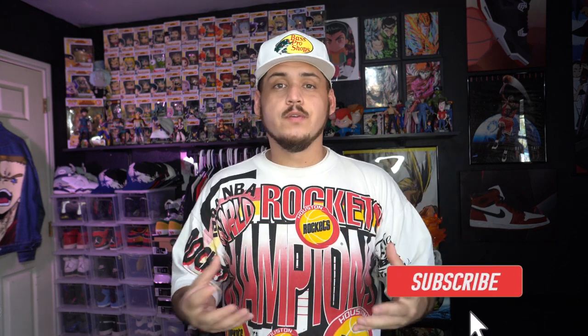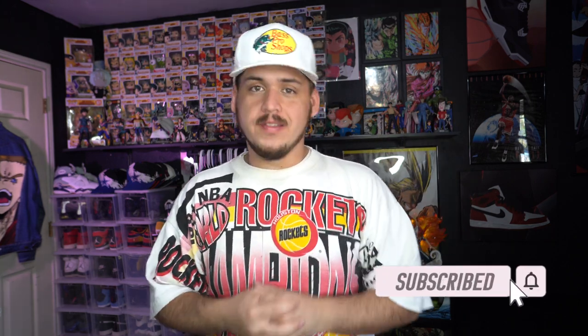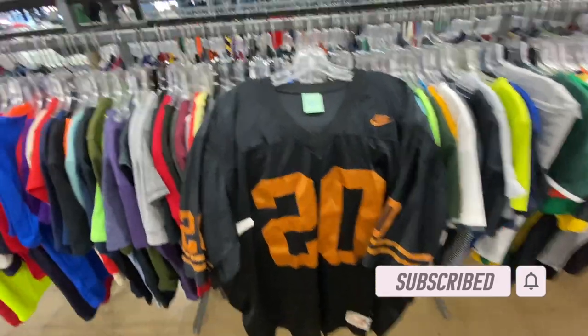What's up guys, welcome back to another trip to the thrift. If you guys are enjoying the videos, hit that like button — it lets me know and it helps the channel grow. Drop a comment down below, I try to respond to all the comments I can, and hit that sub button if you guys are not already. Let's go see what we can find this week.